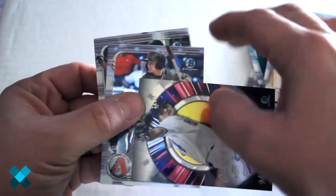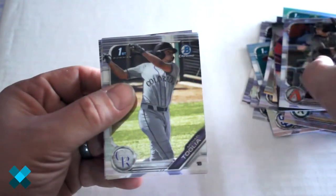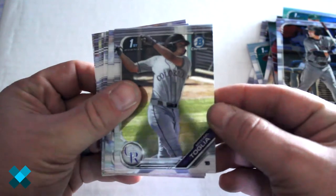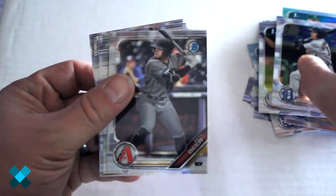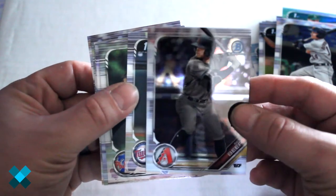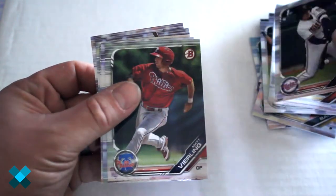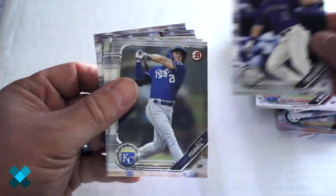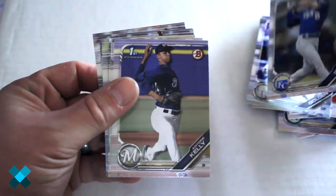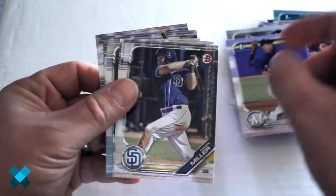Not bad for one pack right there. Next up we've got Dalton Varsho, Michael Taglia, Brock Dethridge, Seth Beer Chrome — good card — Spencer Steer, Matt Veerling, Casey Golden, Kyle Isabel, Antoine Kelly.